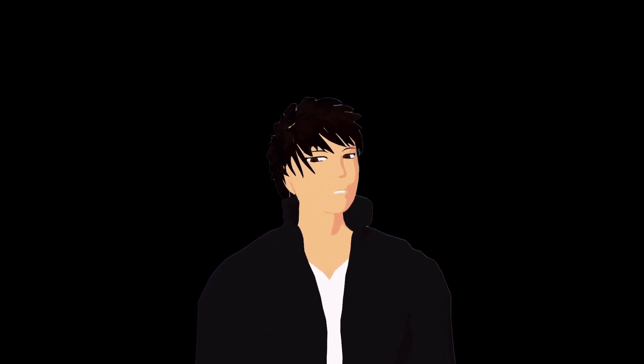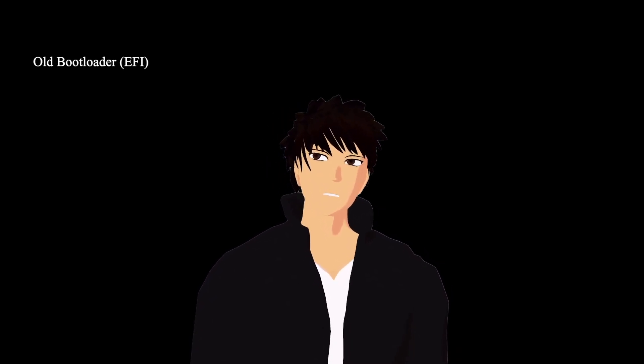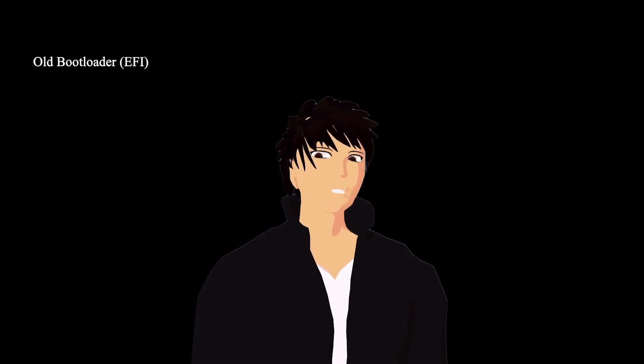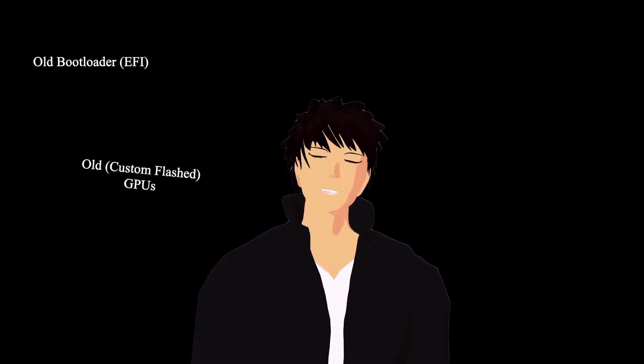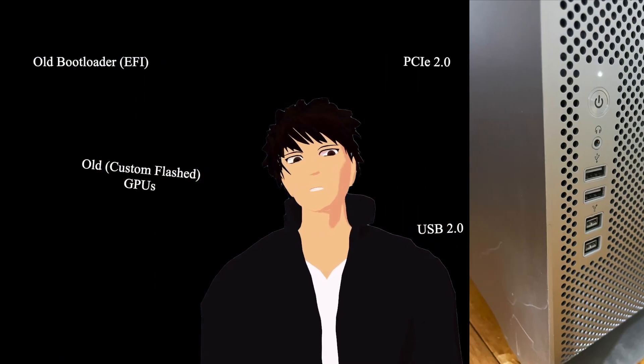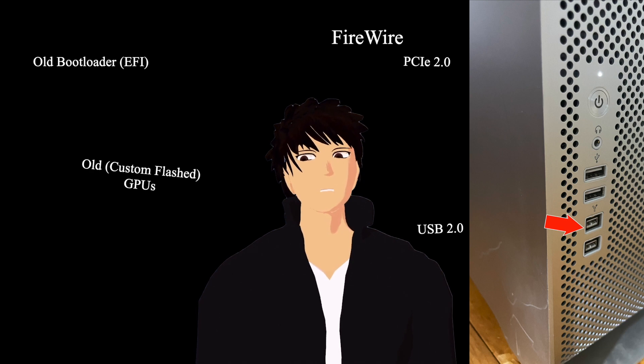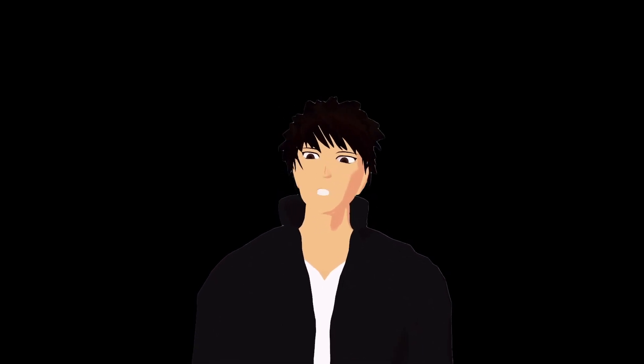This Mac Pro uses a custom EFI boot which preceded UEFI and all the standards we're used to today. The boot system needs a GPU with custom firmware to display anything. The USB ports are USB 2, it uses PCIe 2 channels, and it has Firewire ports. Naturally, this causes difficulties.